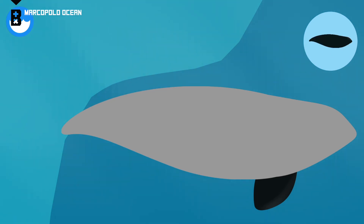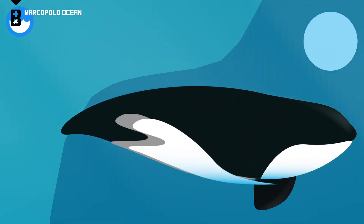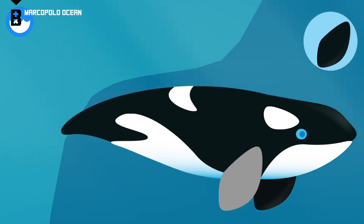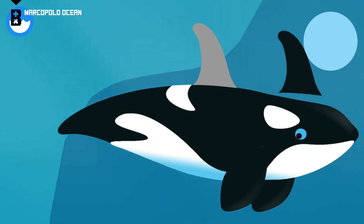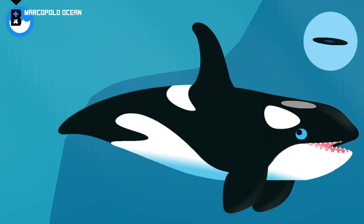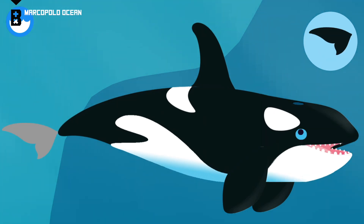Pectoral fin. Orcas use their pectoral fins to steer and as a brake to help them slow down. Dorsal fin. Blow hole. Orcas breathe through their blow holes.